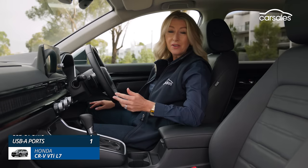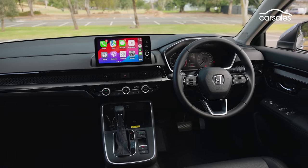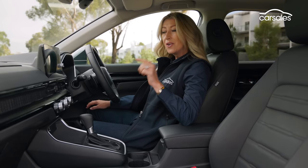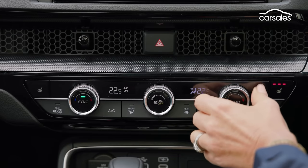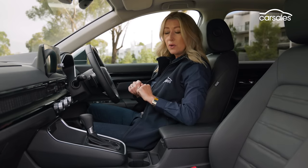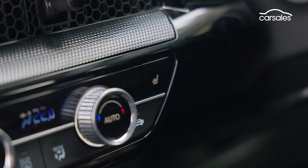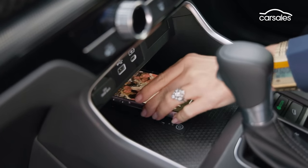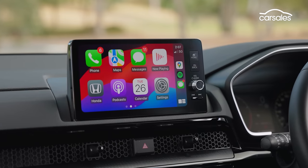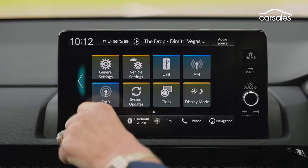Like most new-generation Hondas, the CR-V's interior feels really well put together. It's not groundbreaking or particularly flashy, but it has some nice design elements and a real sense of build quality. There are plenty of buttons and dials that turn and touch in a very satisfying way. The driving position is really solid with plenty of space up front. Despite being a mid-spec variant, you get heated electric-adjust seats, wireless charging, an 8-speaker sound system, and a sunroof. The 9-inch infotainment screen isn't the biggest but it's functional with wireless Apple CarPlay, though Android Auto is wired. It also has app functionality.